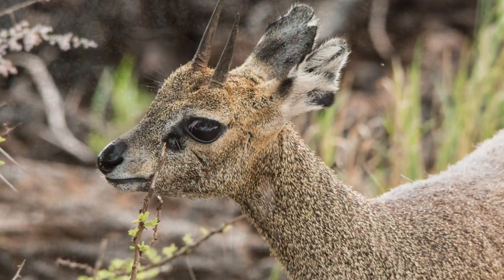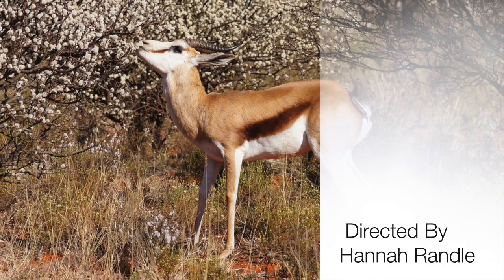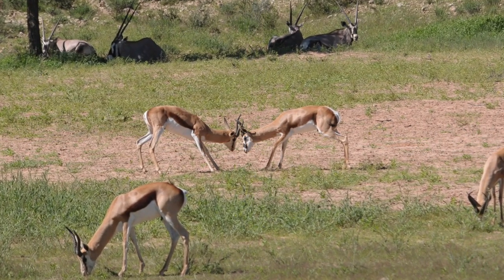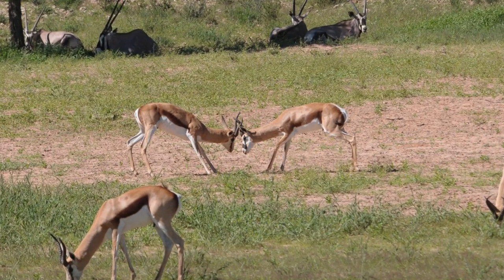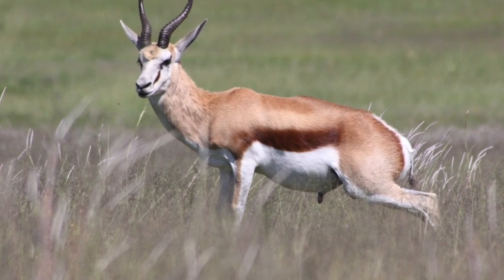I hope you learned a lot about the gazelles' physical characteristics, diet, their habitat, and how they protect themselves. Have you ever wondered what it would be like to have a gazelle as a well-known pet? Have you ever seen a graceful gazelle speeding through the grass as fast as a cheetah? I hope I see one one day.